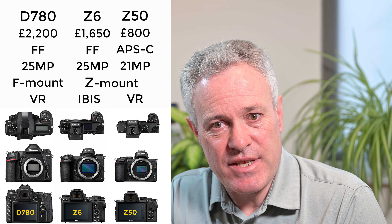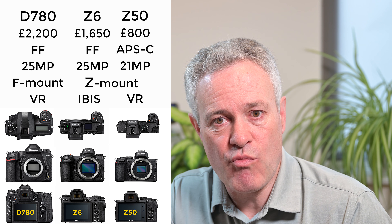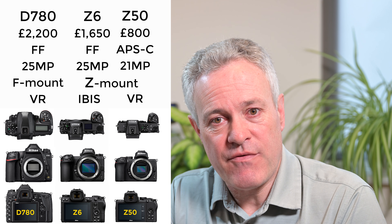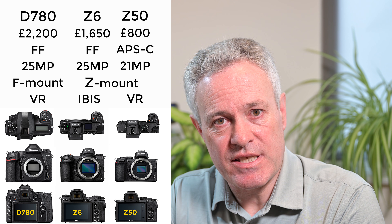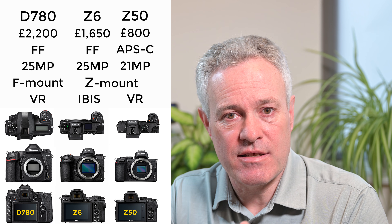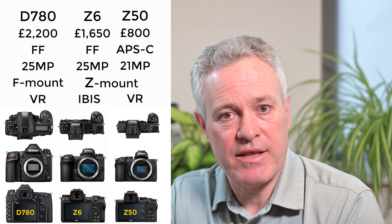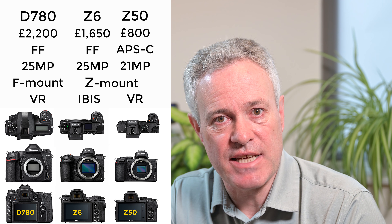The real opportunity with the Z50 is that you could have it with both kit lenses — the 16-50 and the 50-250 — and it's still lighter than the Z6 with the F4 24-70. If size and weight is your priority, that may skew you towards the Z series cameras, either the Z6 or the Z50.